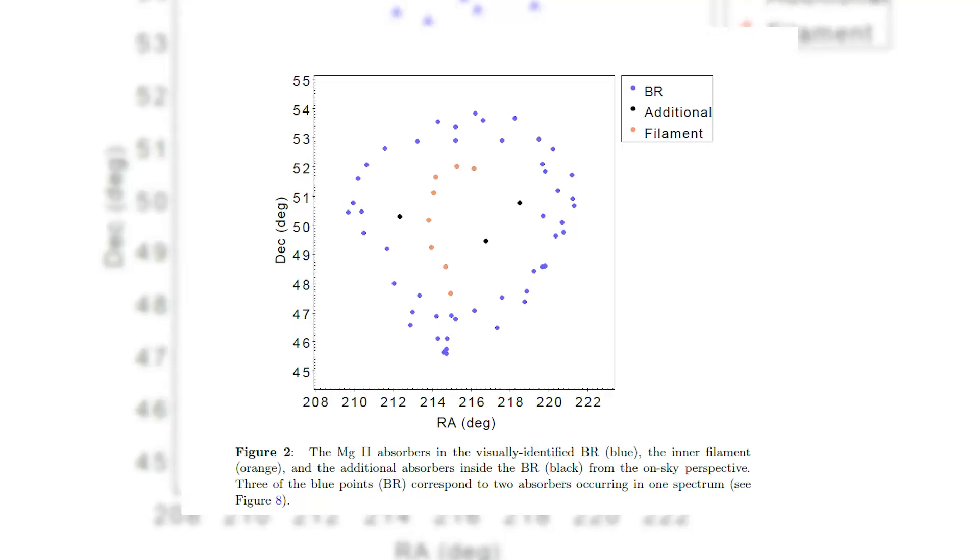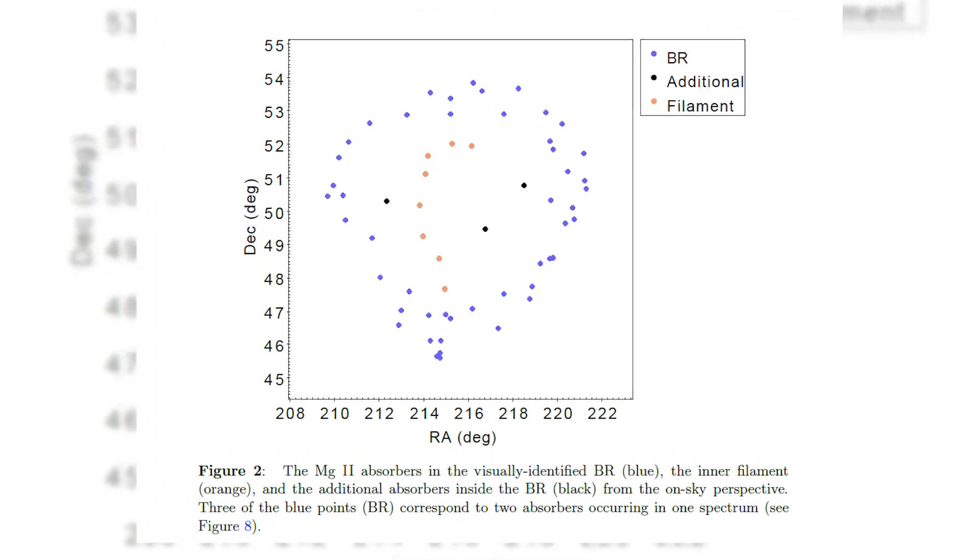We found this structure through something called MG2 absorbers, which are basically gas-filled clouds filled with ionized magnesium. These clouds sit between us and distant quasars, and as light from the quasars passes through, the gas leaves little fingerprints in the light — tiny absorption lines that tell us where the gas is. Using this data, astronomers pieced together this massive ring of galaxies and gas.